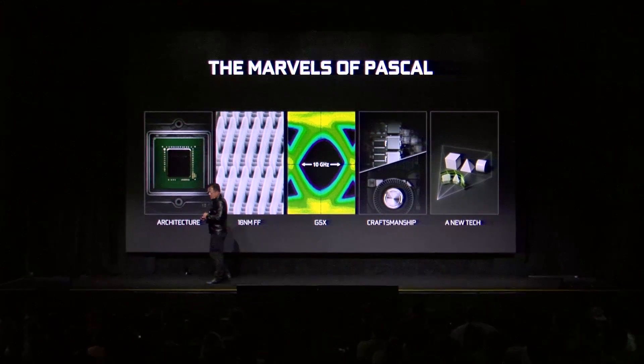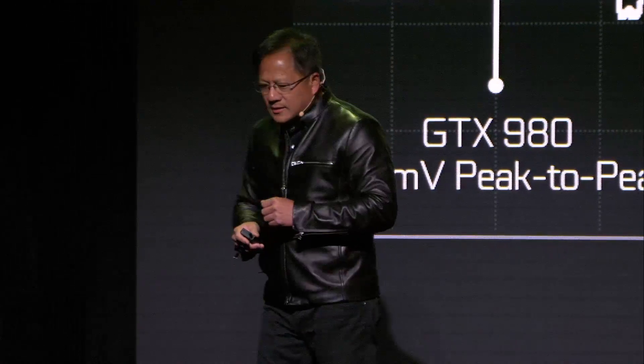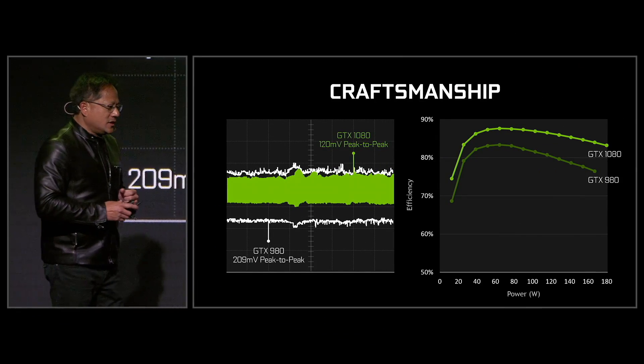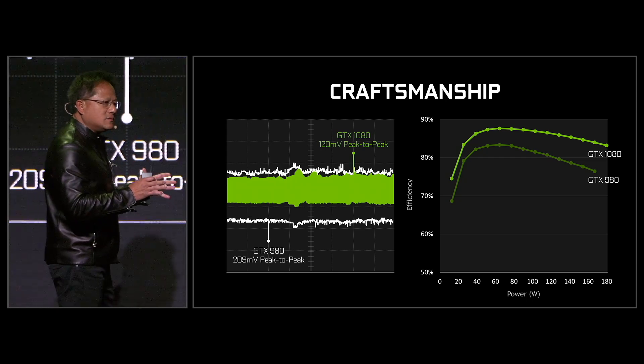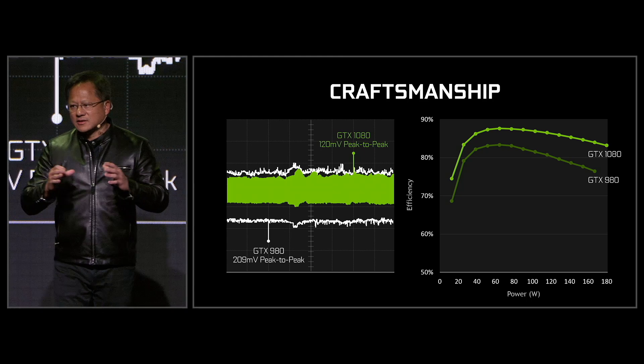I want to talk to you about brand new technology. But let me show you a few things first about craftsmanship. I can't show you the thousands of ideas that we worked on, but I selected a couple. This is how we designed the system around the Pascal GPU.